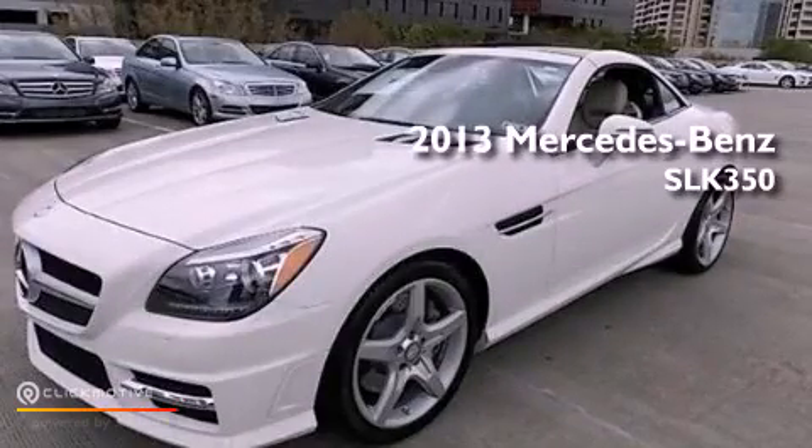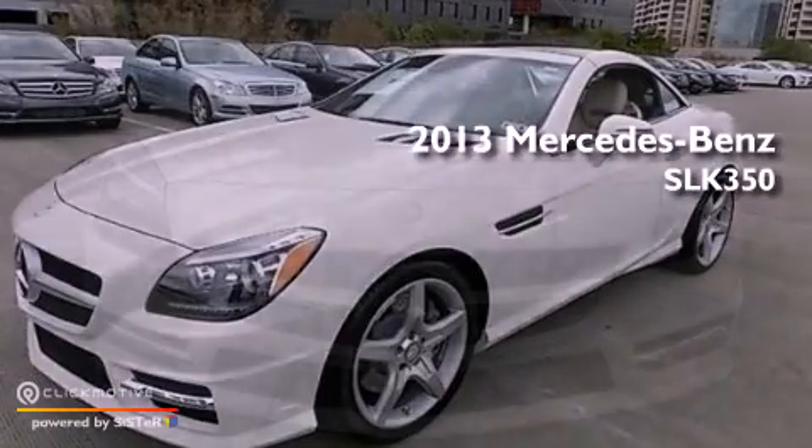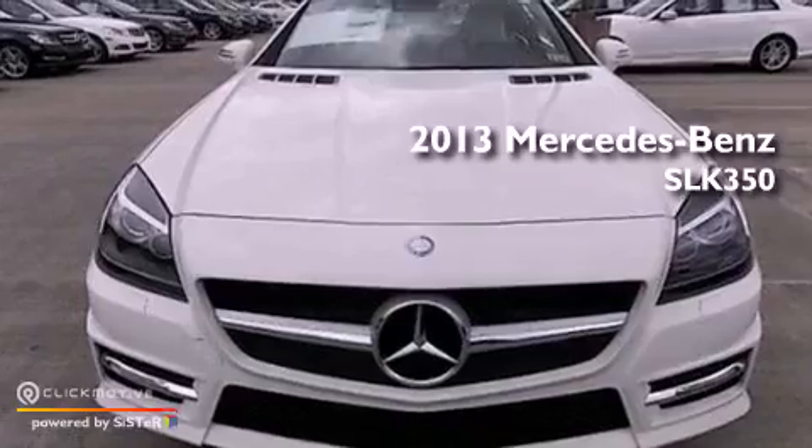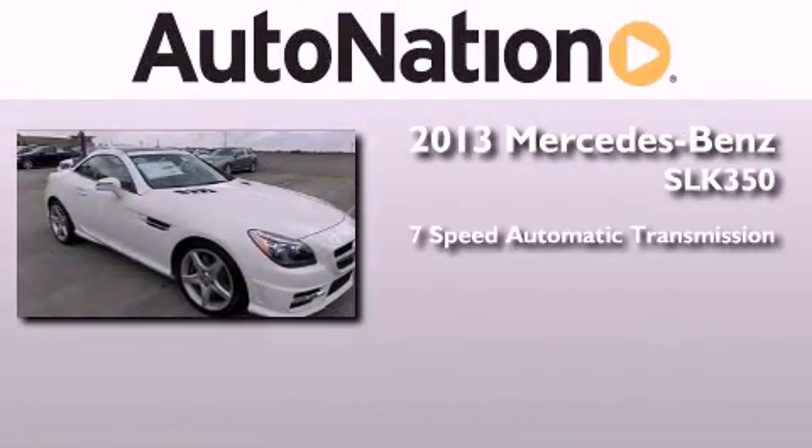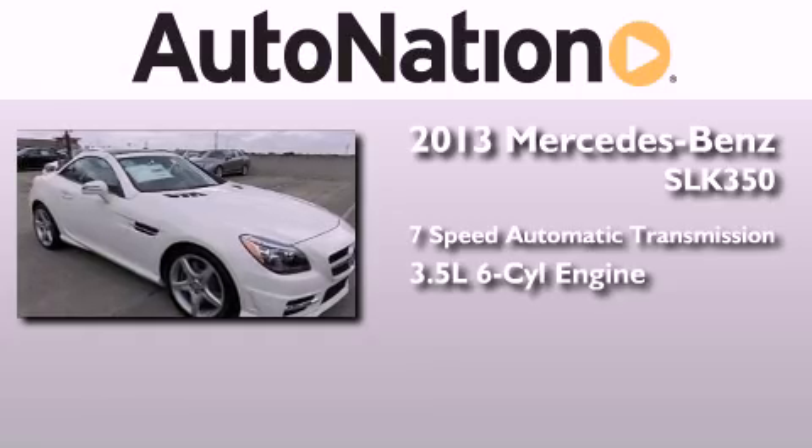This is a brand new 2013 Mercedes-Benz SLK 350. This convertible has a 7-speed automatic transmission and a 3.5-liter V6.